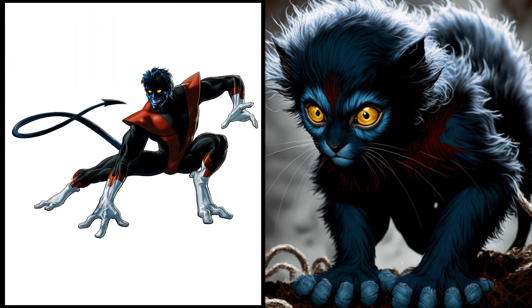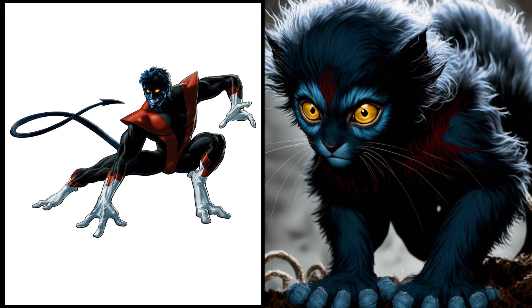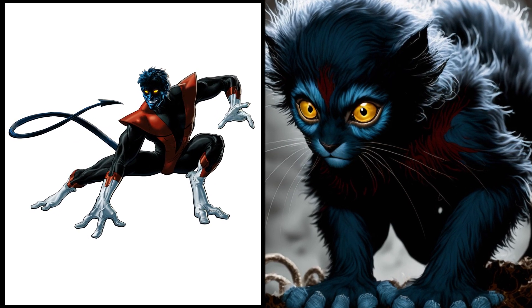Teleporting Nightcrawler turned into the cutest fluffball. Those teleportation abilities might be handy when he's chasing his toys or wants to find his treats.